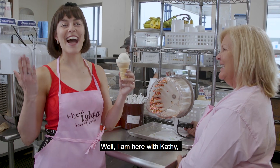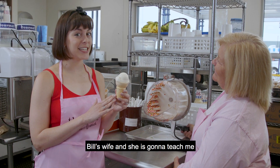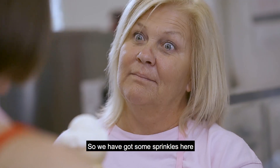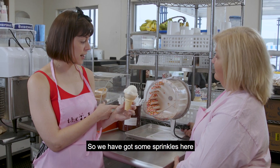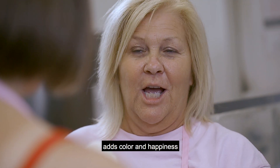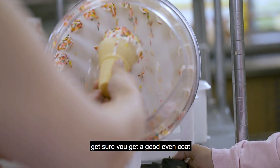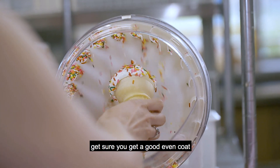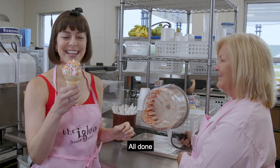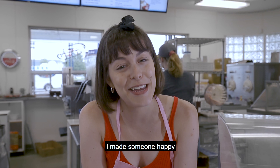I am here with Kathy, Bill's wife, and she is going to teach me how to put the finishing touches on a vanilla frozen custard cone. We have some sprinkles here. Why are sprinkles so popular? It's probably the most important part of a cone — it adds color and happiness. Put it in the center and turn your wrist. Make sure you get a good even coat. I've learned how to dip up a smile and I've made someone happy.